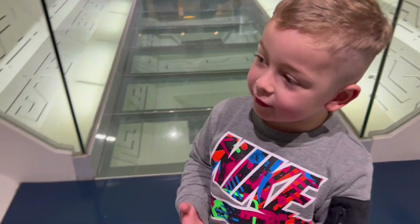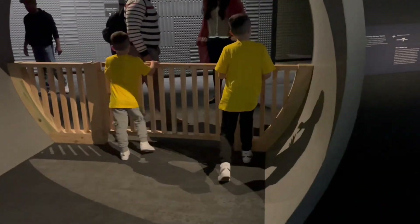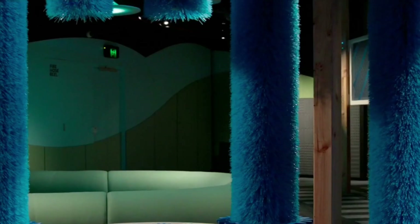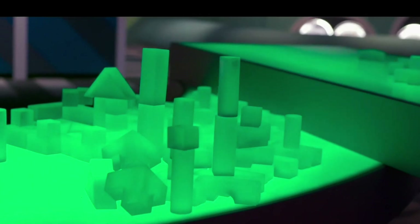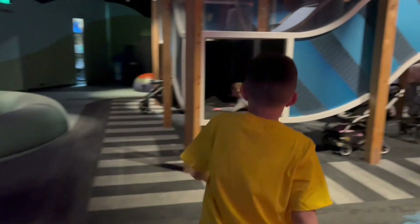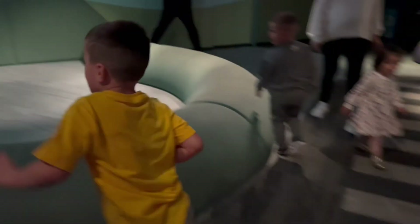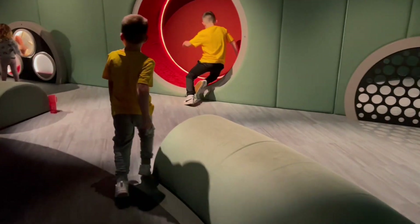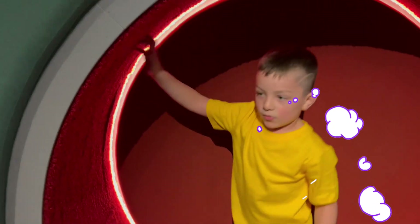We are now heading to the Ground Up exhibition, made especially for kids. It is here where we will be able to enjoy satisfying and intriguing sights, sounds, and touch sensations.